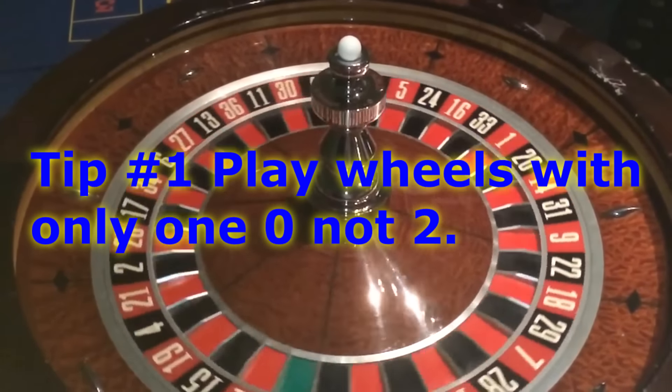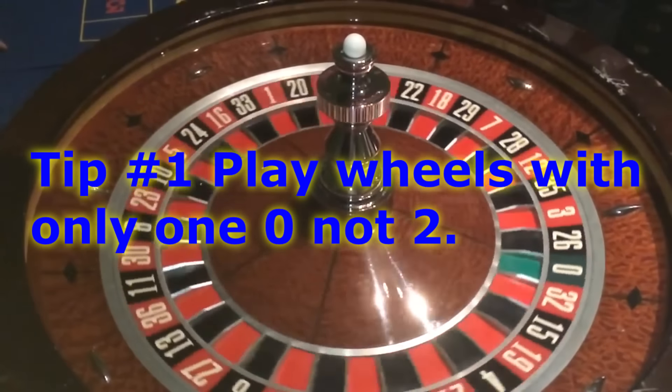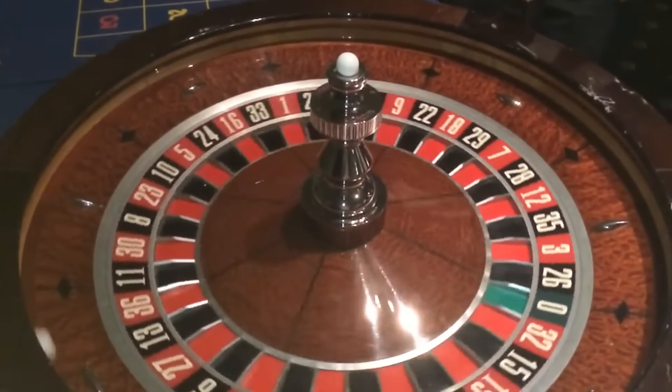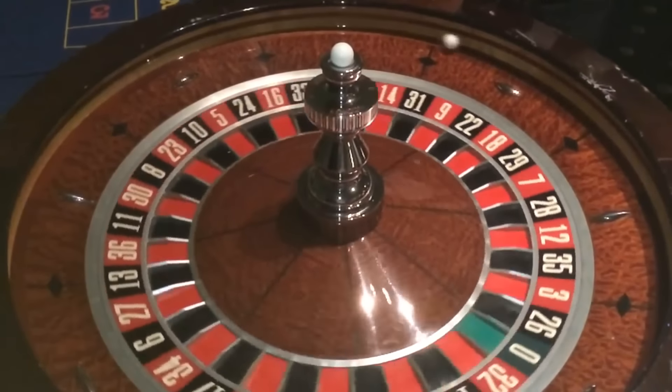It's almost double and the house will definitely like that advantage, so you're going to lose a lot more money in the long run with two zeros than one. It's an extra space on the wheel, so stick with those wheels with one zero. That's tip number one.